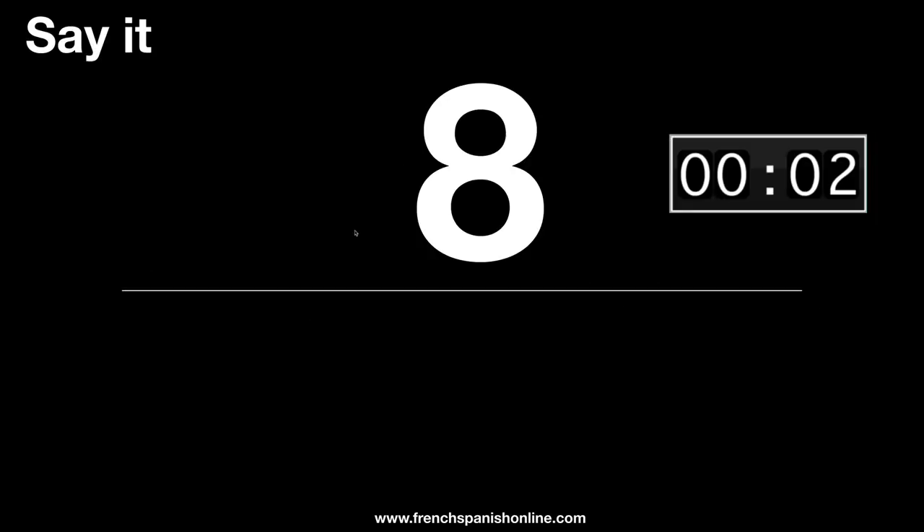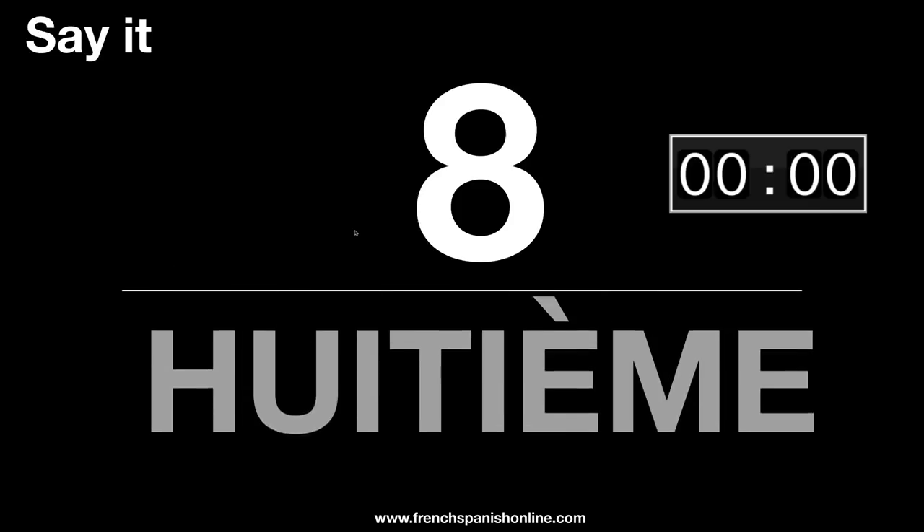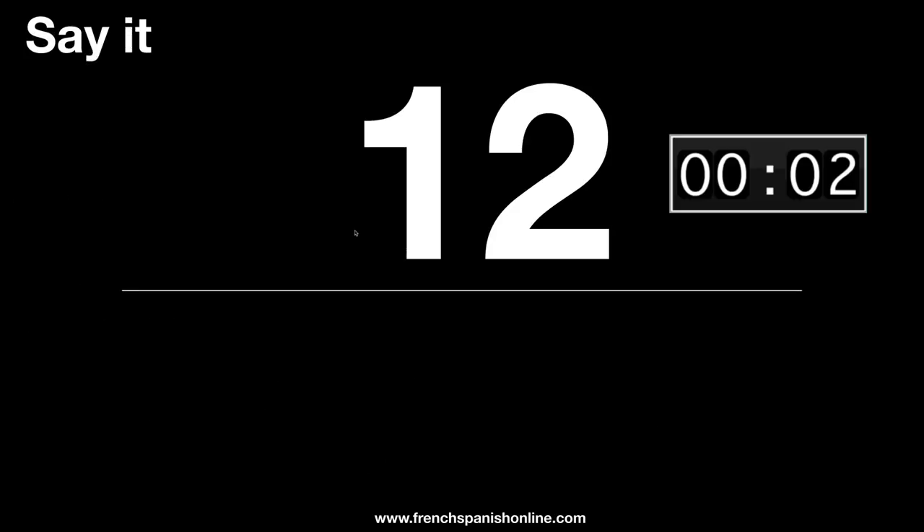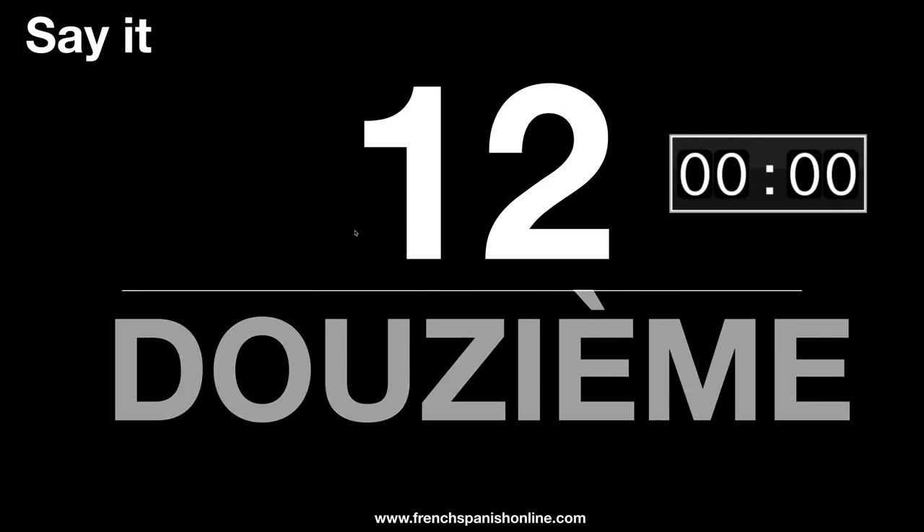So let's see now an example. Do you remember how to say EIGHT? Well, eight is huitième. Another one? Douzième, of course, coming from douze.